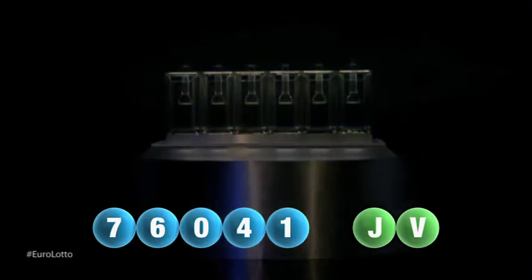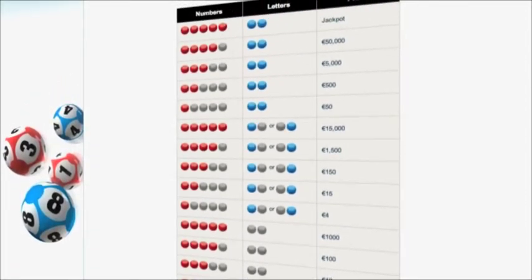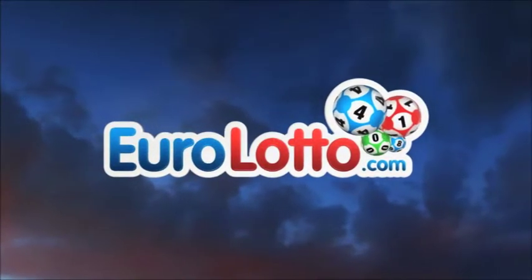Here at Euro Lotto, you have 15 different ways of winning. The jackpot is the highest prize and it's never less than 25 million euro. Go to EuroLotto.com every day at eight o'clock CET to see if you're one of our lucky winners.